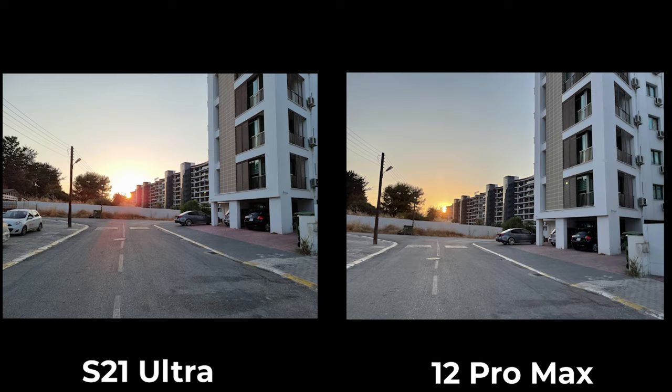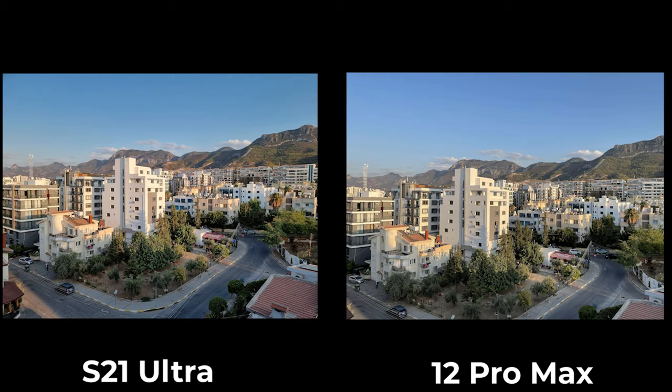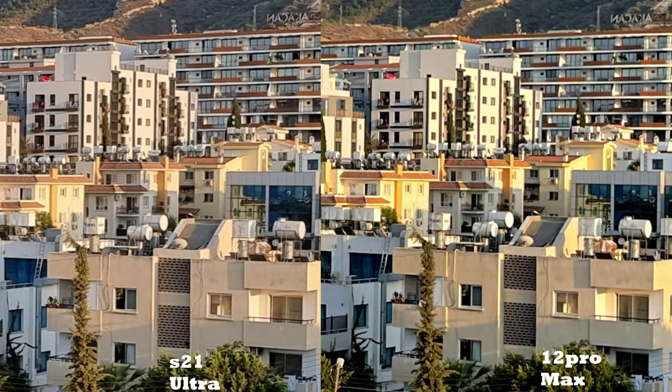When it comes to flowers, however, I notice the 12 Pro Max struggles if there's harsh light on it. The S21 Ultra handles flowers with better colors and details. The 12 Pro Max is washed out here. The S21 Ultra is too green though, as the actual color of the flower is somewhere in between. And yes, I cleaned the camera lens on both of them and took these pictures at the same time. This happened several times and you'll see this soon.